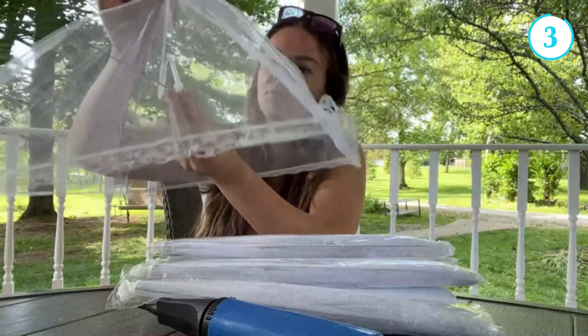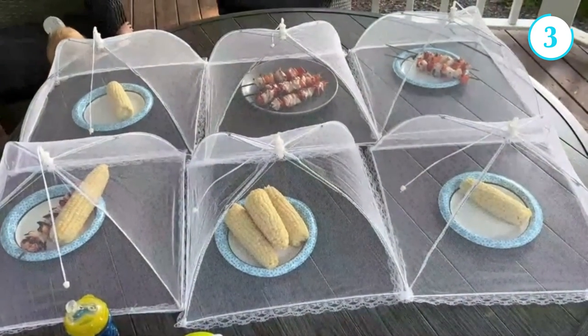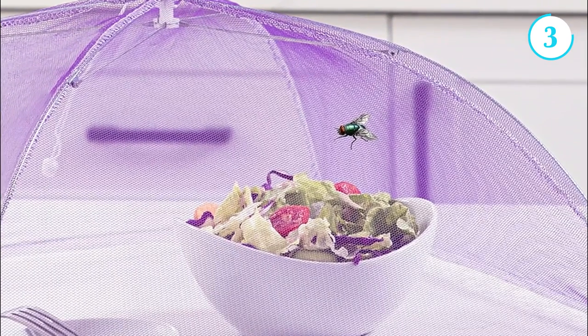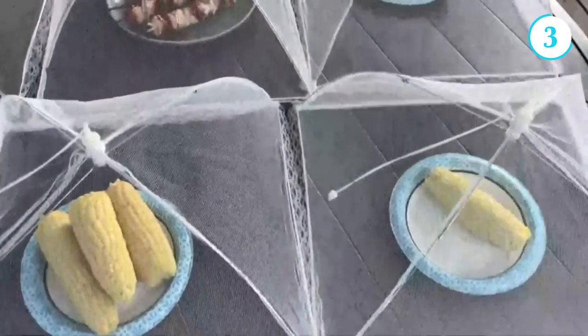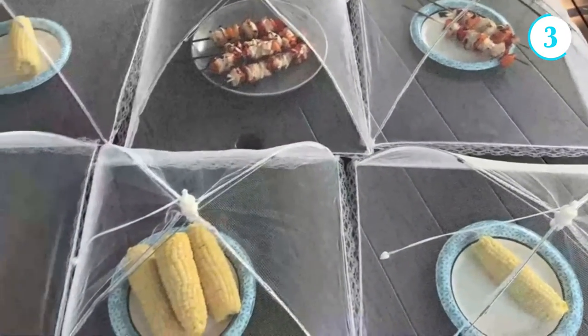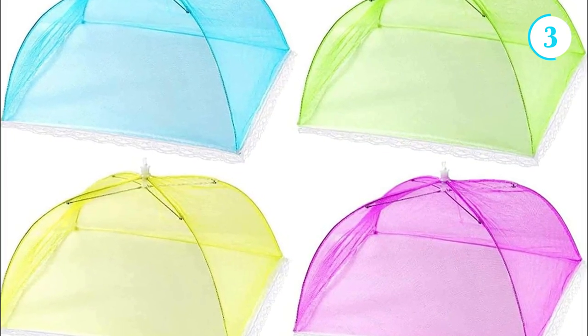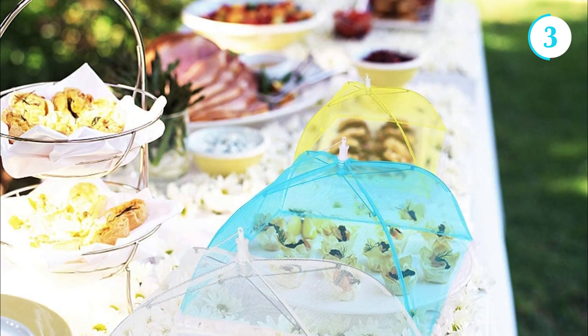Number 3: Mesh Food Covers. Mesh food covers are essential accessories for outdoor cookouts and gatherings, ensuring that your delicious spread remains protected from unwanted guests like flies, bees, and bugs. These covers are designed with a fine mesh material that allows air circulation while preventing insects from landing on your food. With their lightweight and collapsible construction, they are incredibly easy to transport and set up.